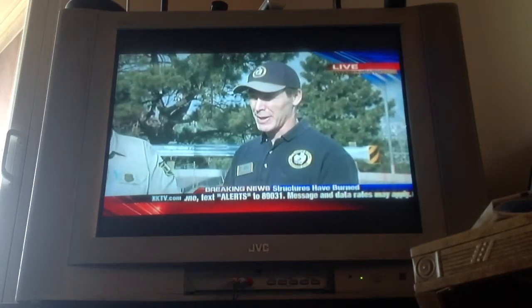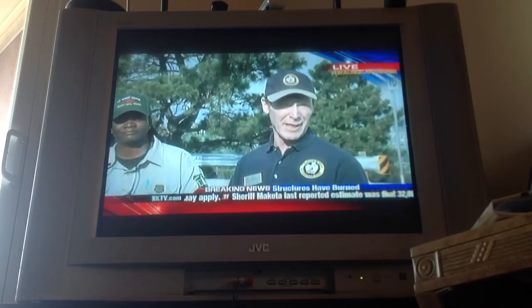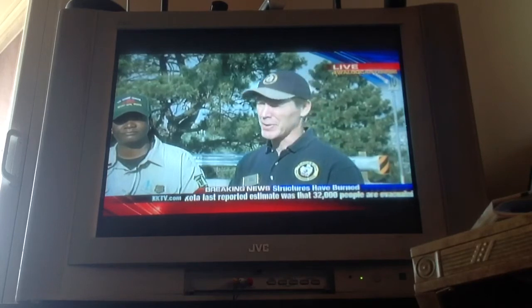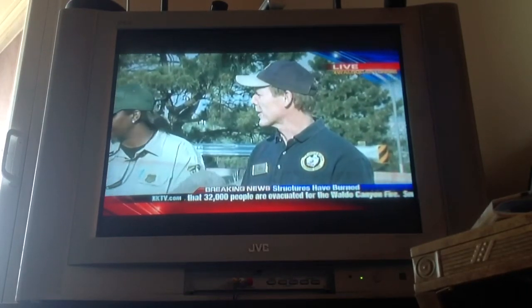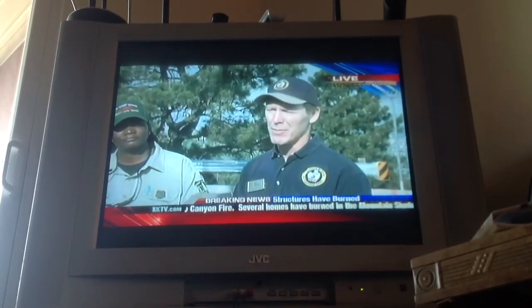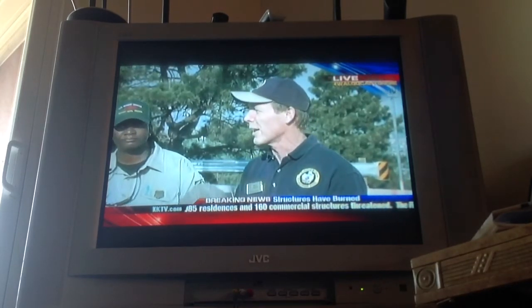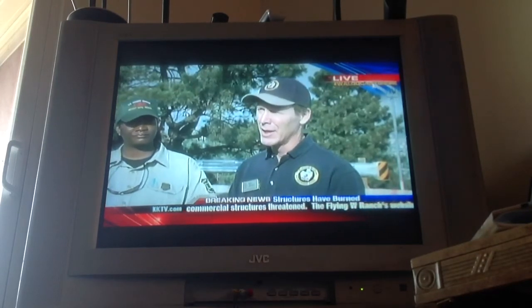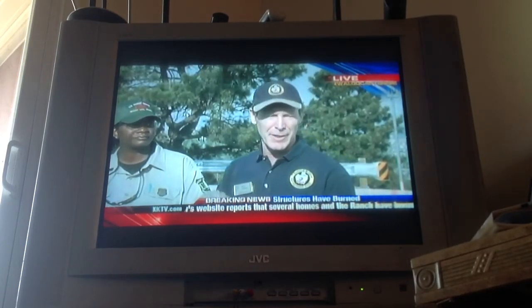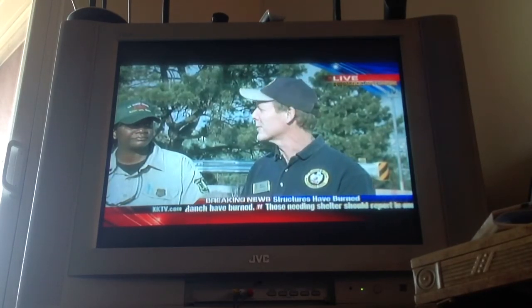Rich Harvey, incident commander for the Waldo Canyon incident. Yesterday was a very challenging — almost historically challenging — day. Our response to that challenge has been unified across all agencies and jurisdictions, including law enforcement, police, and medical. The whole community, in fact, is working together along with Colorado and the nation to support the citizens and firefighters out on the line. I told you last night we had 800 firefighters on the line. We brought in 200 more last night, and we have more in the pipeline coming today.